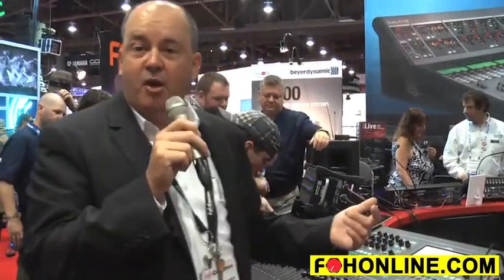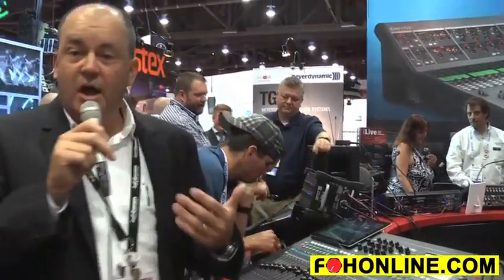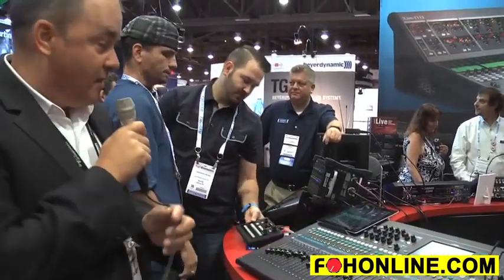Those include multi-tap delays, spatial modeling reverb emulations, automatic double tracking vocal effects, chorus, flange, and gated reverb effects.